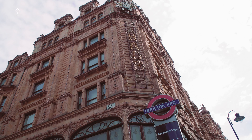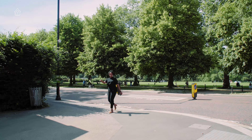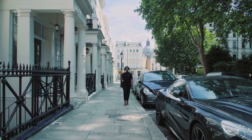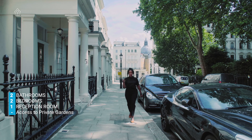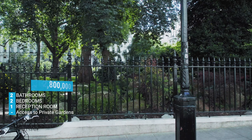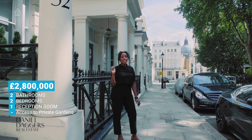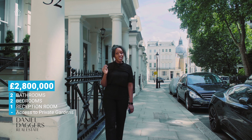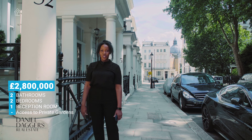Harrods is literally a seven-minute stroll and Hyde Park is three minutes up the street. The apartment is approximately 1,000 square feet. It has two bedrooms, two bathrooms, one reception room, and it comes with access to the prestigious Enismo Gardens. It has a parking space and it's listed at £2.8 million with Daniel Daggers.